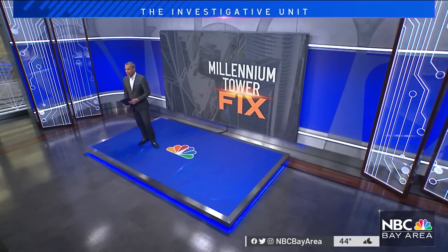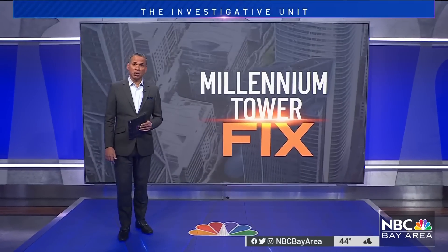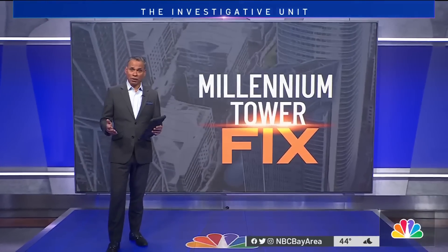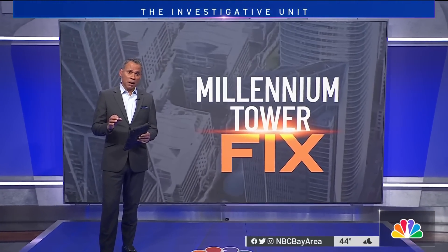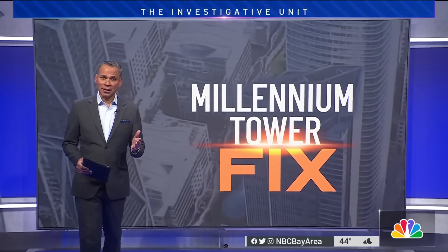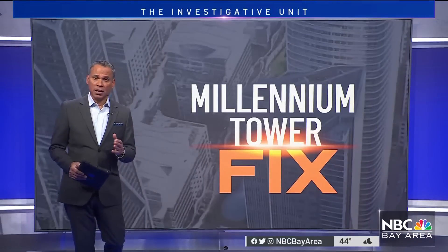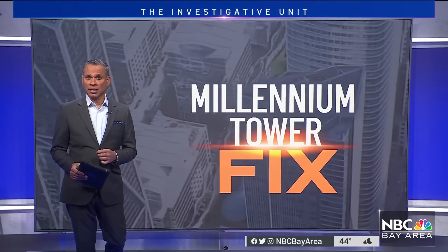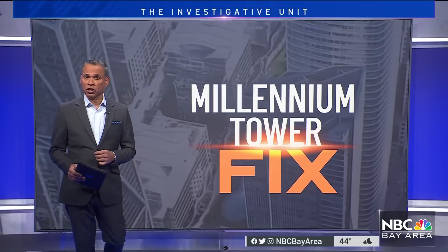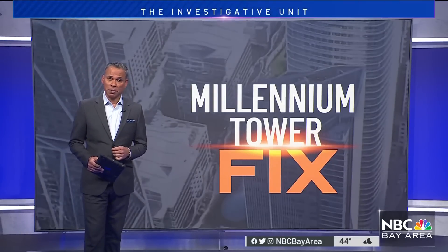It's finally happening — the final phase to fix San Francisco's leaning and sinking Millennium Tower is underway. We've obtained an analysis by the team in charge of the fix. That analysis shows that at best, the fix will correct about half of the additional tilting that occurred during the project to stabilize it. Some experts warn that prediction could be overly optimistic. Here's investigative reporter Jackson Vanderbecken.